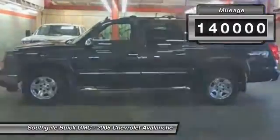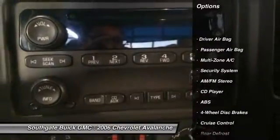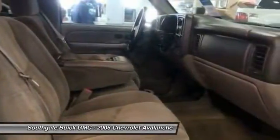This vehicle has less than 140,000 miles. Here are some of this vehicle's great options: tow hitch, steering wheel audio controls, traction control, stability control, anti-lock braking system.